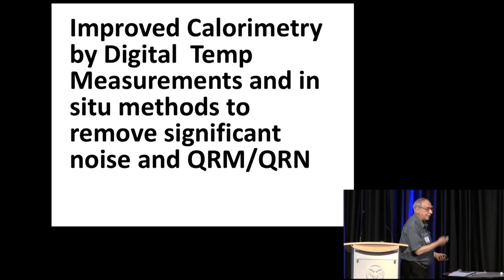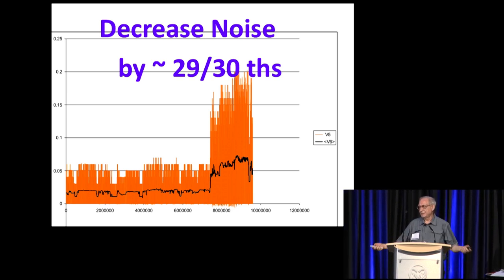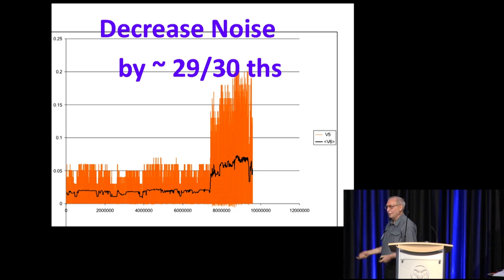We started off using thermocouples, thermistors, RTDs — everything's different now. You can buy digital devices and program them to measure maybe 50 to 100 times a second, averaging the data. We were able to decrease noise by 29/30ths by taking microelectronics, putting them in the temperature sensor, and sending the digital signal — no more QRM, which is man-made or atmospheric noise.